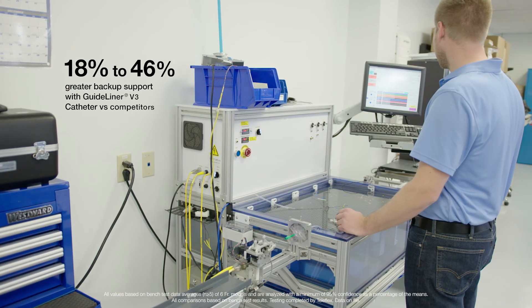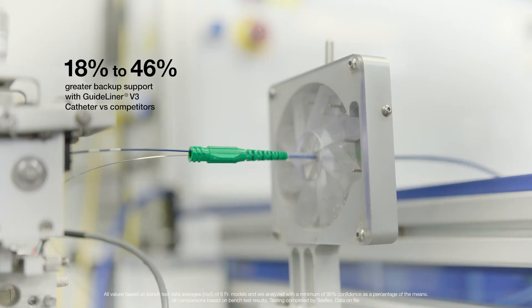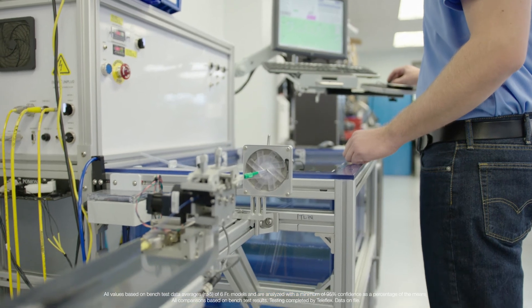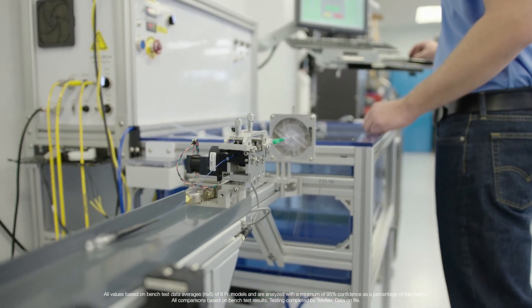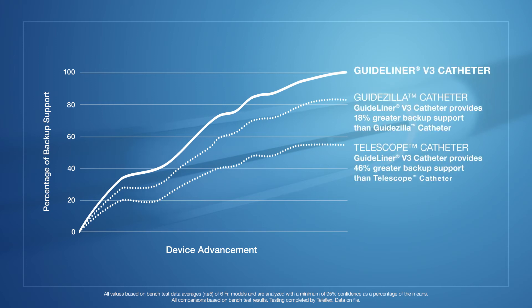Our bench tests show an 18 to 46 percent increase in guideline or V3 catheter backup support compared to competitive guide catheters with fully hydrophilic coated guide extensions. When you're talking about backup support, 18 to 46 percent more backup support with a guideline is a huge number.